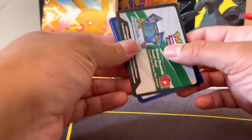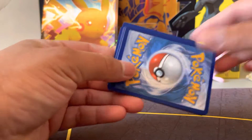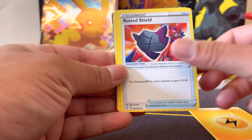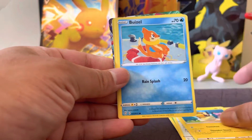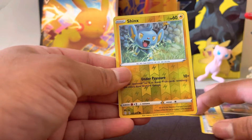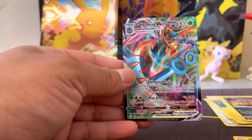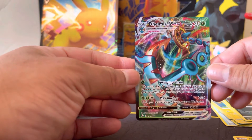I'm looking for those full art cards. Code card pack number one — one, two, three, four. We did get something, let's just get to it. Okay, we got a Syntaks as a holo!